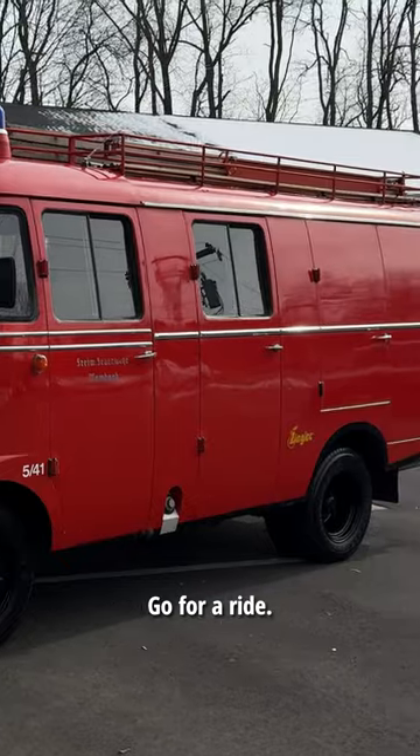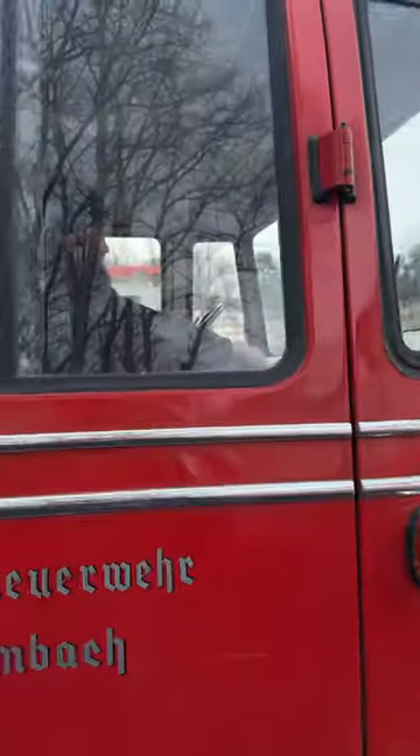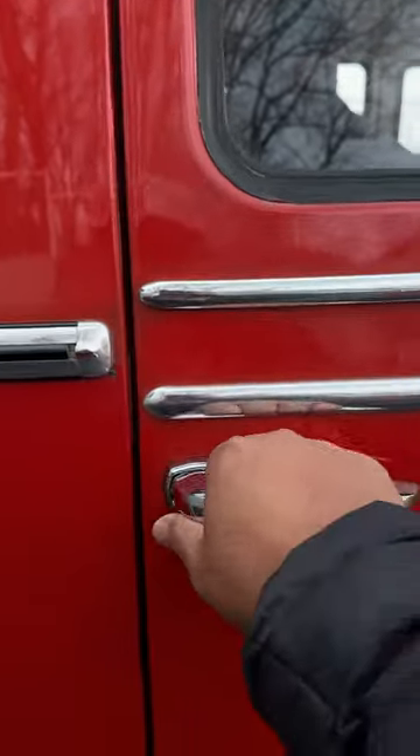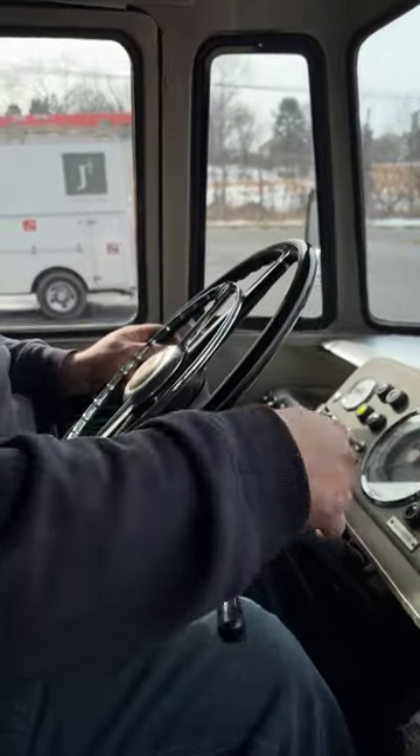I'm gonna go for a ride. There we go. Look at the gauge. How many gears is that? Three.